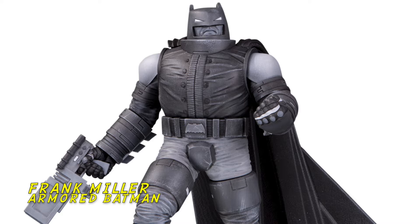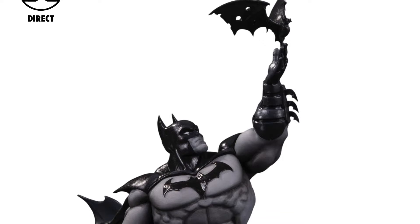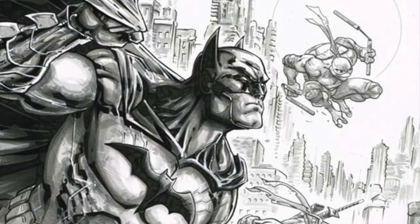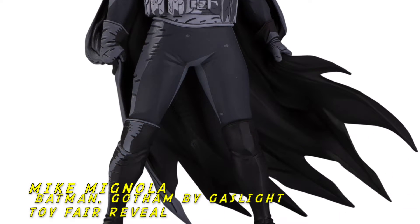We have Frank Miller's Armored Batman, we have Jim Lee, we have the Bat-Monster by Greg Capullo. As far as Toy Fair reveals, we have Batman by Freddie Williams of Batman TMNT comic fame. And Batman by Mike Mignola — this is the newest design from Mike Mignola in the Batman Black and White line.